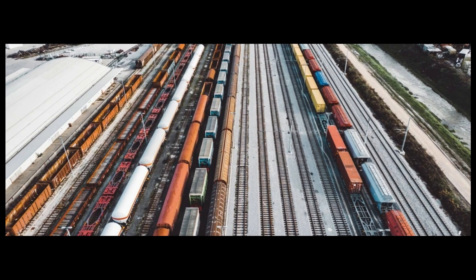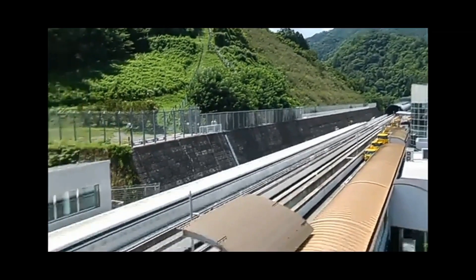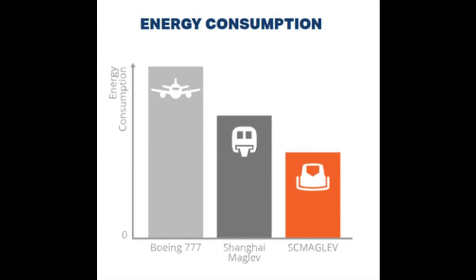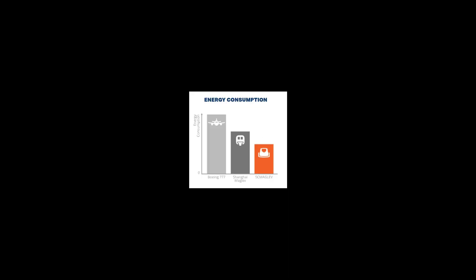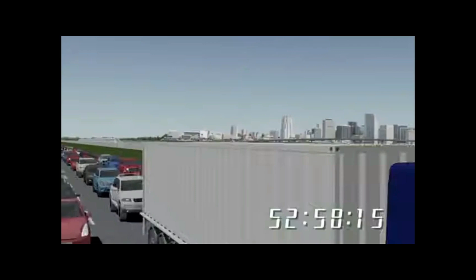Maglev trains also face limited compatibility, as they cannot use existing railway infrastructure and need dedicated tracks separate from conventional trains. Regarding environmental impact, maglev trains consume more energy than conventional trains, especially at high speeds, as they must overcome air resistance and generate magnetic fields. Energy consumption depends on the power source, conversion efficiency, and vehicle design. Maglev trains also produce electromagnetic fields that may affect human health, wildlife, or electronic devices, though these effects are generally considered negligible with proper shielding.